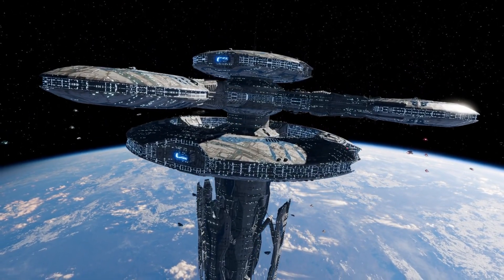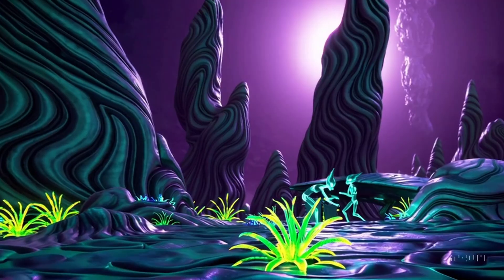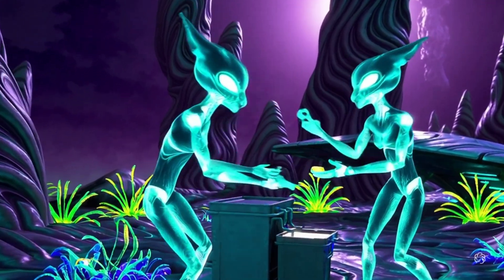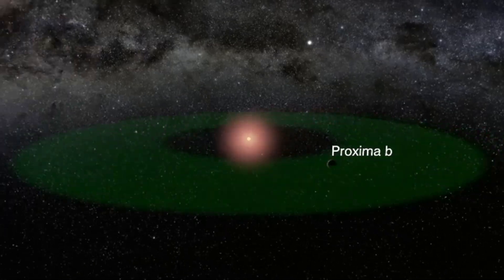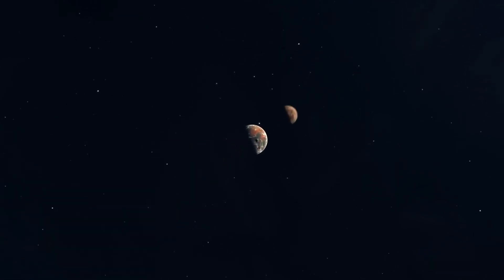Let's take a closer look at the possibility of an alien civilization developing on this distant planet. If life can survive, could it evolve to the point of advanced technology? Could it develop the kind of society and intelligence that would allow for interstellar communication? To answer this, we need to consider the conditions that would shape their civilization — their challenges and the incredible potential of alien technology.